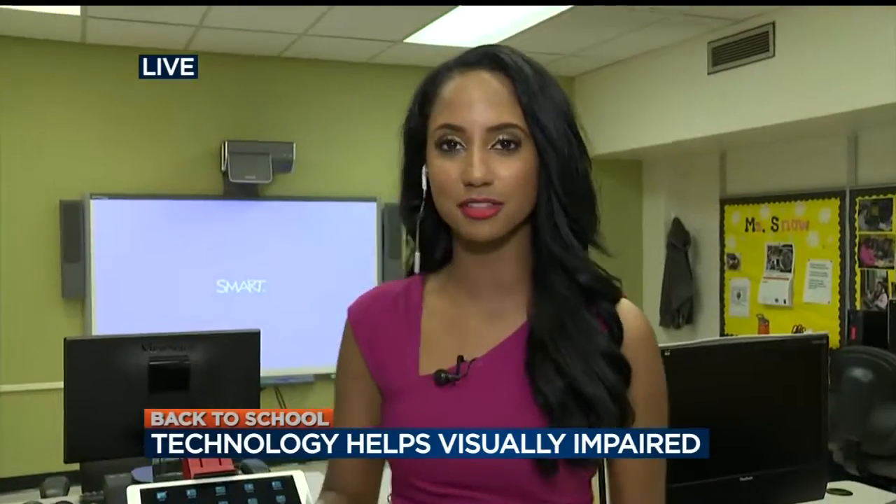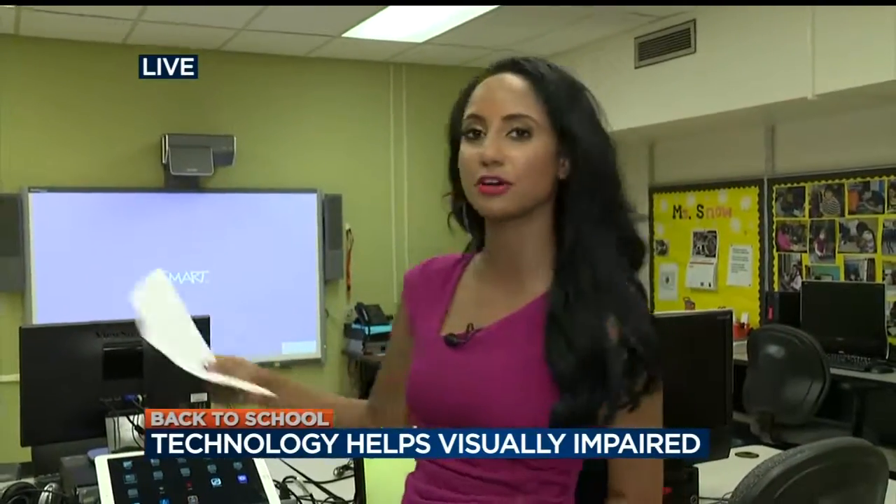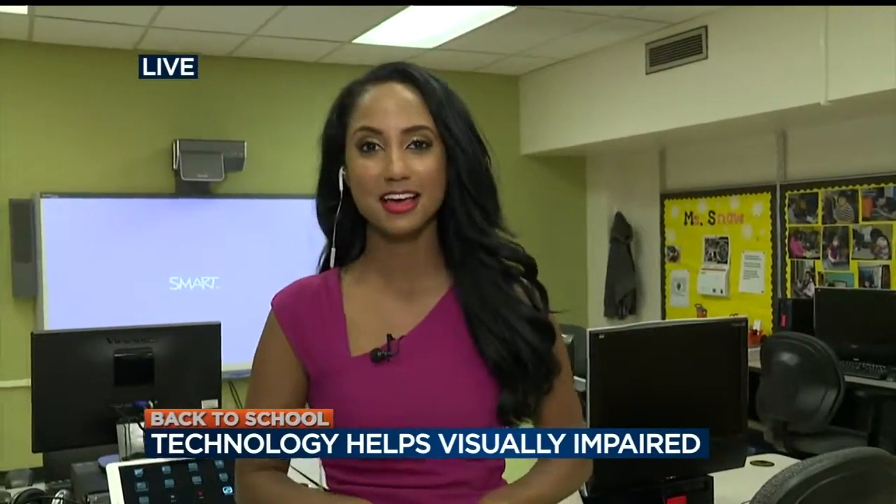Some cool things that they're using here — the iPad, the iPhone, and the braille display. We're going to have more details on our website at channel3000.com. Back to you, Adam and Danica. Amazing — it's fascinating. Eden Checkel reporting live this morning from Janesville. Thanks so much, we appreciate it.